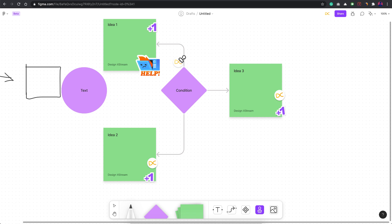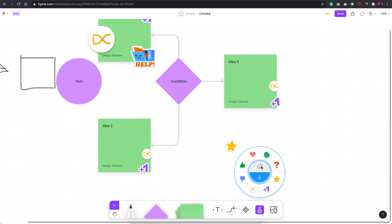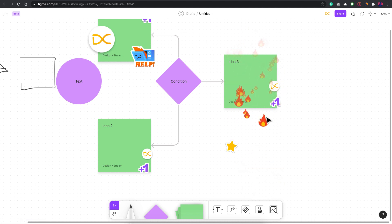Once you click your stamp on an idea, people on the file will see that you liked it. You can even continuously press to make the stamp bigger and bigger, showing you really love that idea. There are also emojis — for instance, you can click the fire emoji repeatedly to show that an idea is really heated up and exciting.